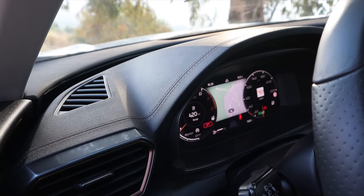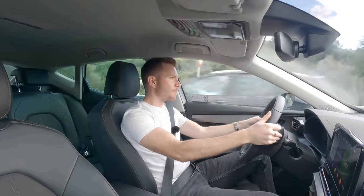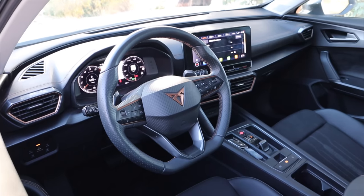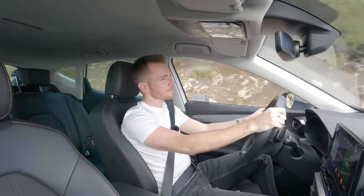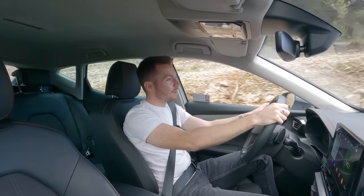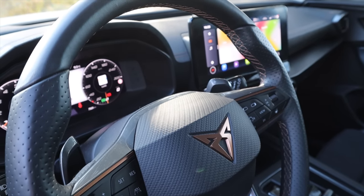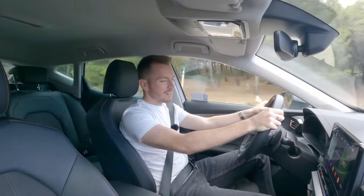You also have nice paddles on the steering wheel should you wish to change gear yourself, though they're not the quickest to respond. I love this wraparound dash — it's like a Jaguar XJ — and at night it lights up red, which is really dramatic. If you opt for the safety pack you get a blind spot monitoring system, so at night if something's in your blind spot you get an amber light instead of the red one. The materials used are all really upmarket — it is genuinely a nice place to be.